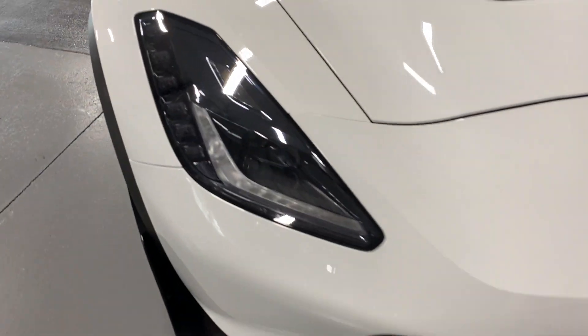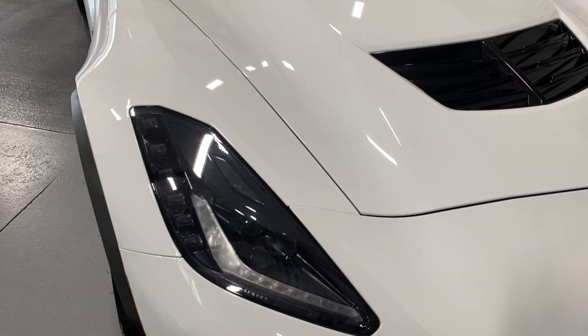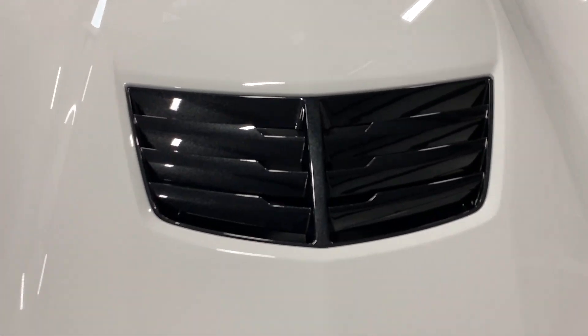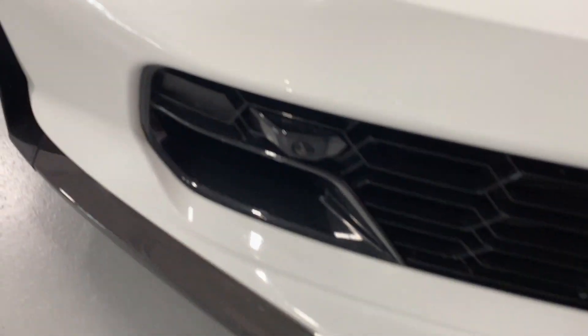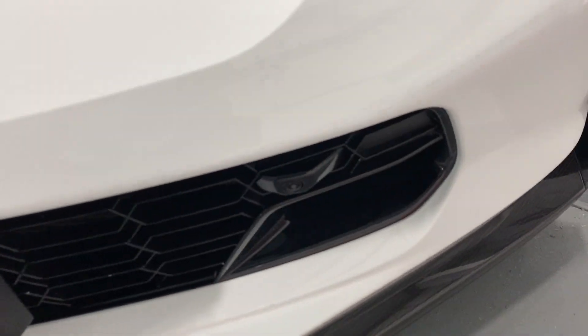On the front, we've got the black housing projector headlights with HID bulbs, LED turn signals, and LED daytime running lights. In the center, we've got the carbon flash metallic insert. Also with the 3LZ, you do get the curb view camera — there's one there and one on this side.